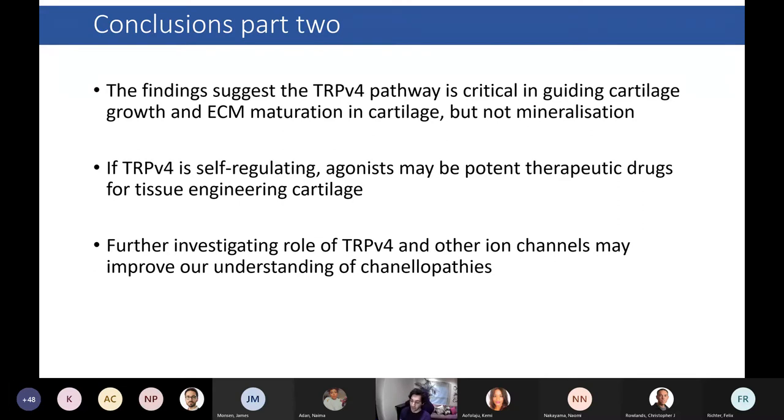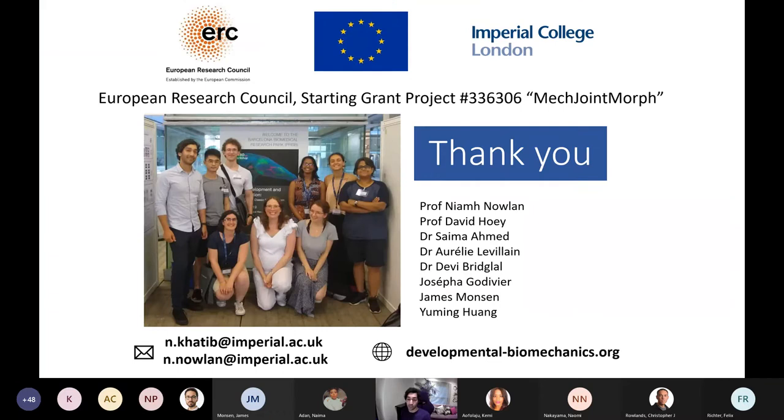To conclude, the findings suggest that activation of TRPV4 by mechanical loading is critical in guiding cartilage growth and extracellular matrix maturation in cartilage, but may not be as critical for mineralization during this stage of development. If TRPV4 expression is indeed self-regulating, this would suggest that agonists may be potentially quite potent in activating and propagating downstream effects, which may be useful for tissue engineering purposes. Further investigating the role of TRPV4 and other ion channels may improve our understanding of channelopathies during skeletal development and help overcome some of these tissue engineering challenges. A massive thank you to the research team at the Developmental Biomechanics Group.